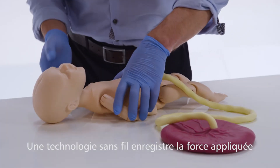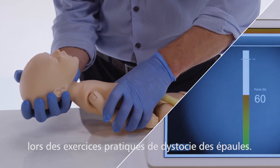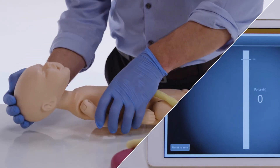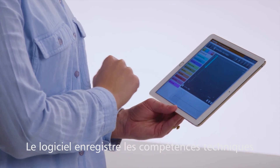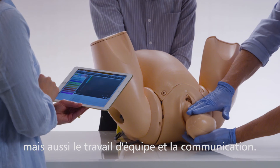The wireless technology incorporated into the baby works in conjunction with the software to record the amount of force applied when running a shoulder dystocia drill. The software logs the trainee's technical skills and areas of teamwork and communication to highlight areas of strength and those for improvement.